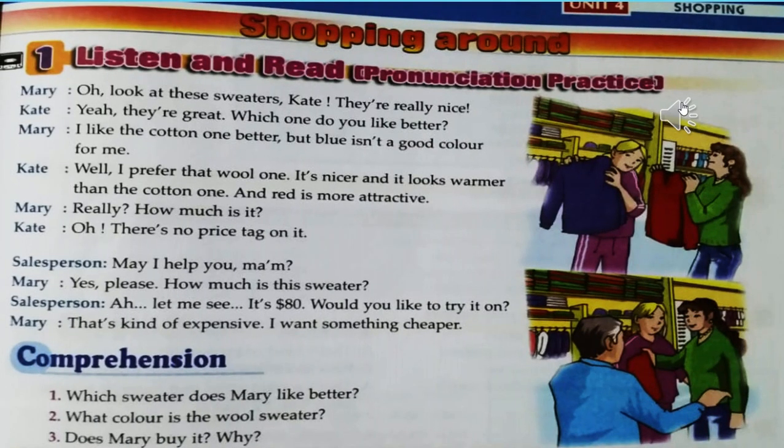Unit four, Shopping Around — listen and read. 'Oh, look at these sweaters, Kate. They're really nice!' 'Yeah, they're great. Which one do you like better?' 'I like the cotton one better, but blue isn't a good color for me.' 'Well, I prefer that wool one. It's nicer and looks warmer than the cotton one, and red is more attractive.' 'Really? How much is it? Oh, there's no price tag on it.'